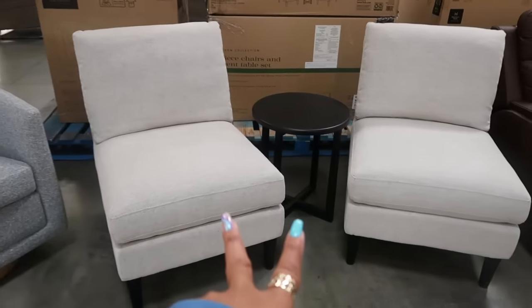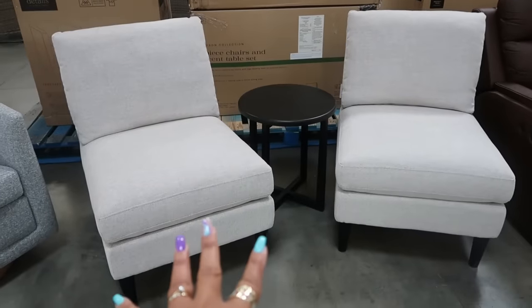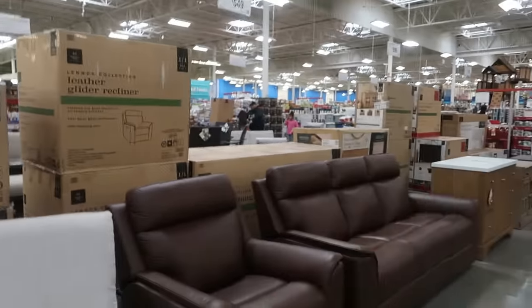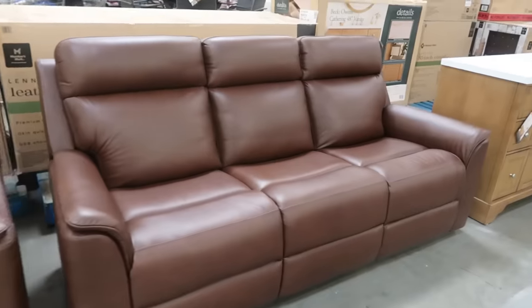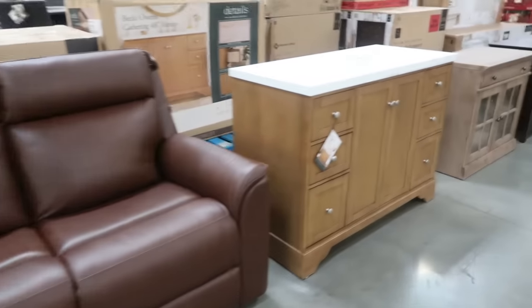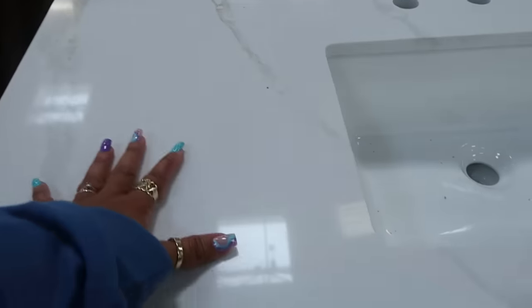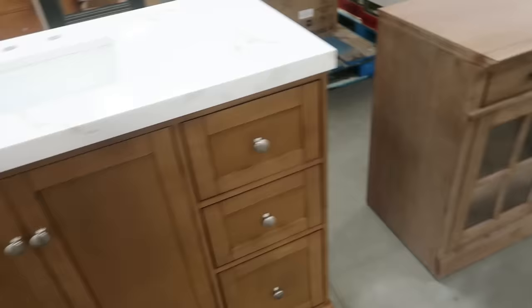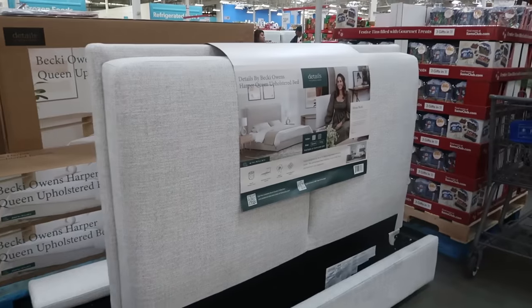Going back past the furniture display — the three-piece set for $400, the $550 recliner, and the $1,000 sofa set. Here's the vanity again — very nice. So to recap: the vanity is $750, the swivel chair $400, the dresser $350, and the headboard is $599.